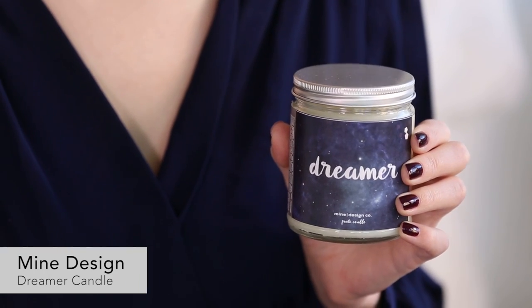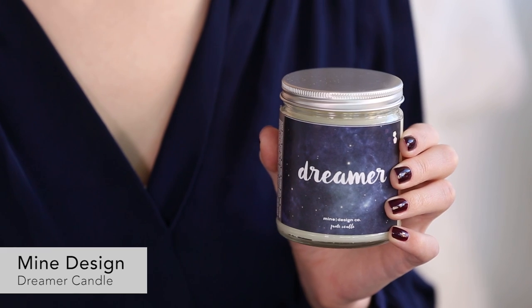Next up is a candle by Mind Design — love this company. They are an LA-based, eco-friendly candle company that makes soy candles. This one is the fragrance Belle. It smells amazing — it's a nice floral scent.